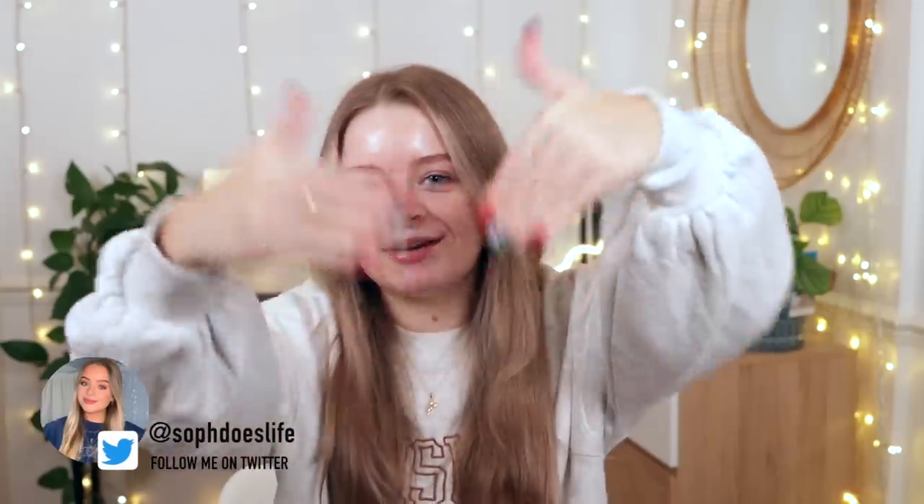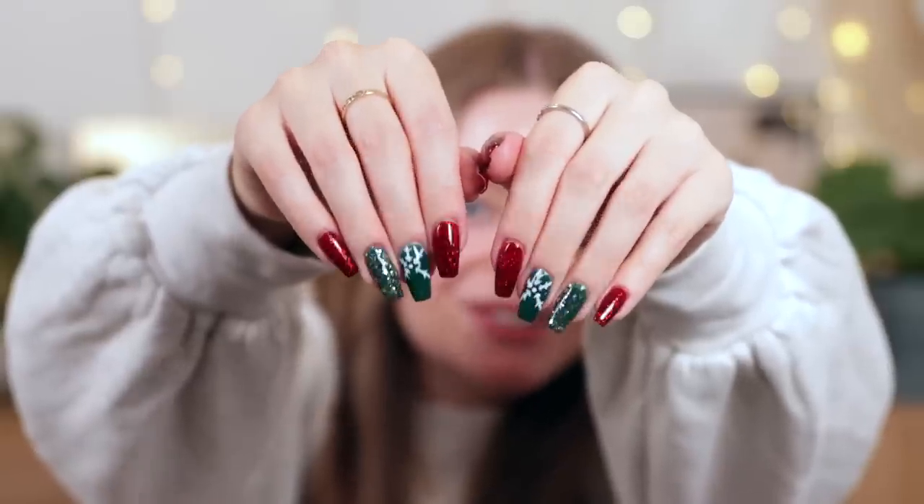I'm going to start off with my nails, which are very festive. Can you believe it's pretty much a month till Christmas? These are my festive nails. As you may know, this channel used to be called Soph Does Nails, and I then changed it to Soph Does Life. I've been doing my own nails for the past ten years. I'm so excited that for this part of the video, I'm working with Mylee, which is the brand of gel nails that I use.